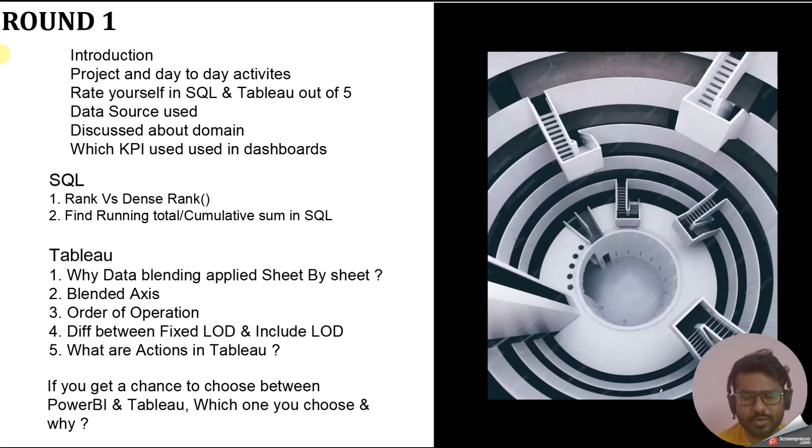The next question was about which data sources you have used in your projects. You should be aware of which data sources you have used and how to connect with them — it could be a cloud source, SQL Server, MySQL, Snowflake, or Excel. Then comes a question about which domain you have worked in and what kind of KPIs are related to your dashboards in that domain.